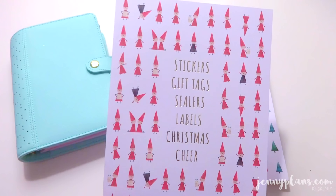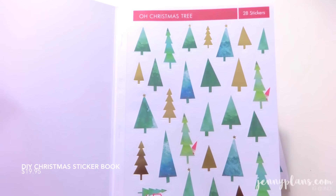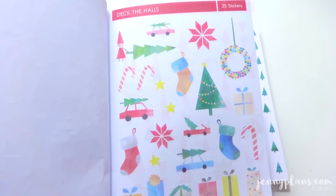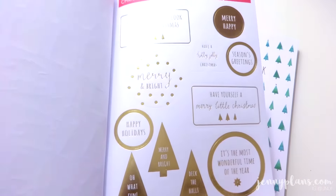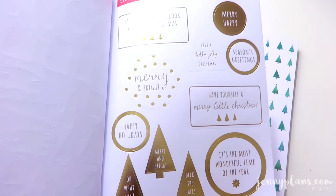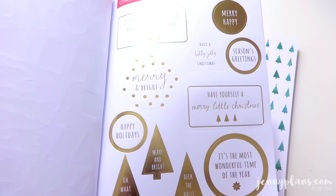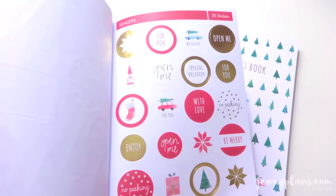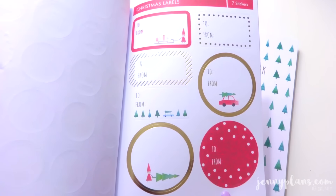In the sticker book, you do get gift tags and labels, and it's all Christmas themed. You can definitely use the stickers in your planner, and of course for Christmas wrapping and Christmas cards. There are a variety of designs, and they do include fall stickers. If you're looking for more sticker tags, definitely check out Incondren.com — they just released their own Christmas sticker book just like this one, and it has a lot of fall stickers as well.